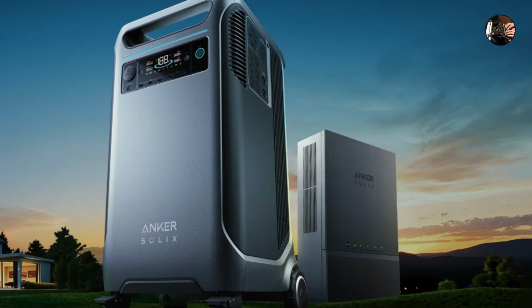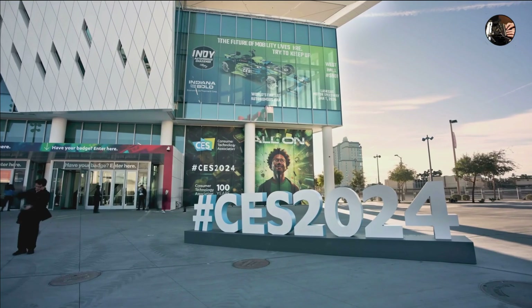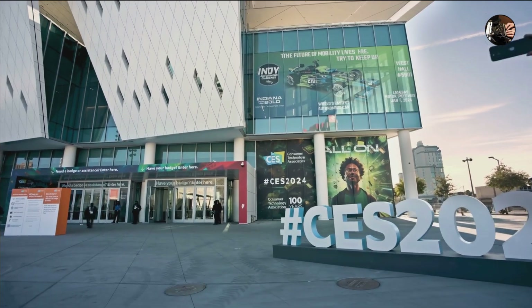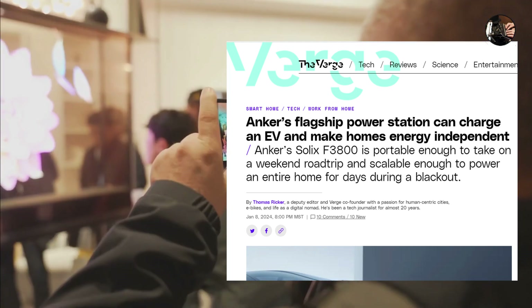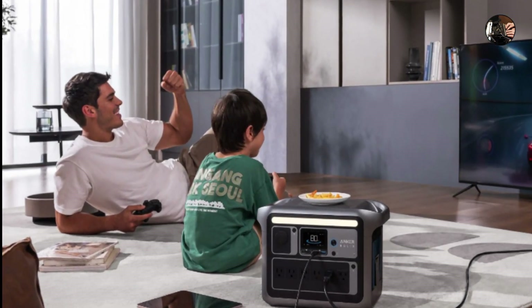Move over, bulky generators. There's a new sheriff in town, and its name is Anker SOLIX. This power station on wheels grabbed major headlines at CES 2024 — that's the Consumer Electronics Show in Las Vegas for those of you who hibernate through winter. This pint-sized powerhouse promises to revolutionize your off-grid adventures, or just power your Netflix binges during blackouts, with enough juice to run a small city.